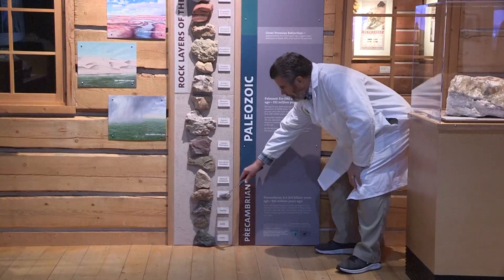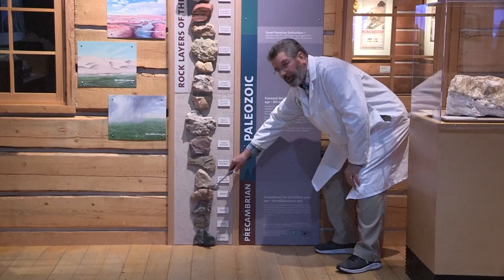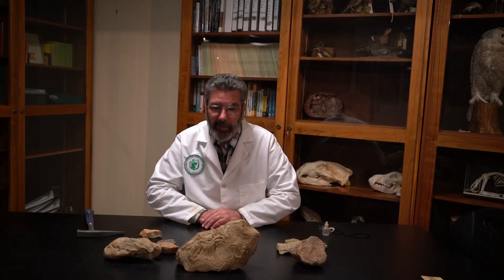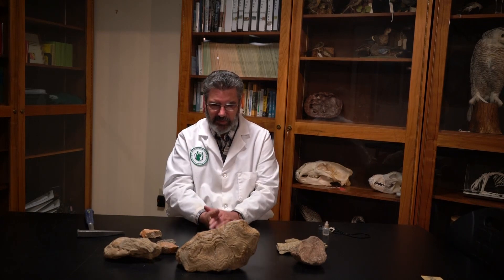These rocks represent a time period known as the Pre-Cambrian. As it even implies, it's the period before the Cambrian, which begins here with the Flathead Sandstone. Today we're going way, way back in time — back to the beginning. The oldest rocks in Wyoming are known as the Pre-Cambrian rocks or the Pre-Cambrian Period. The Cambrian was the first age in which we start to see complicated life forms, as you'll see in a later video on trilobites.